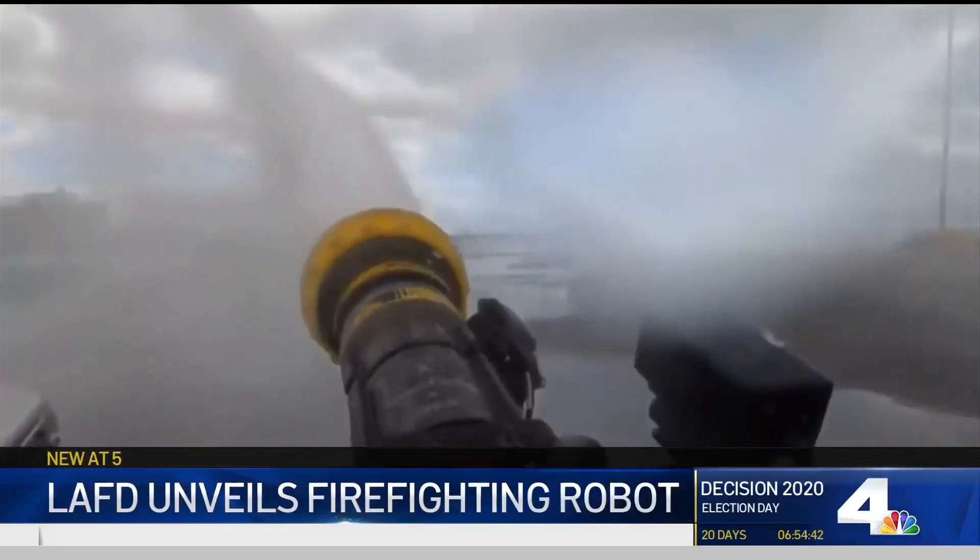The utilization of the RS-3 will, number one, enhance firefighter safety. It will enable us to sustain a long-term interior aggressive fire attack.